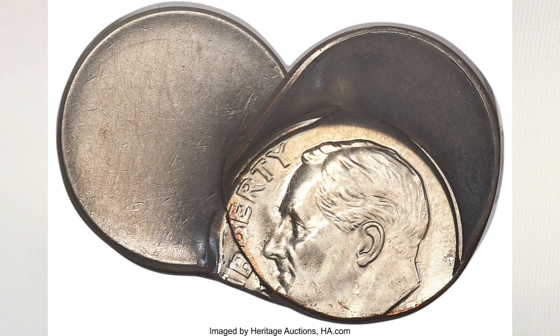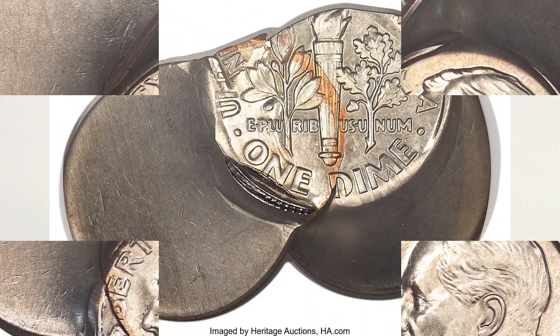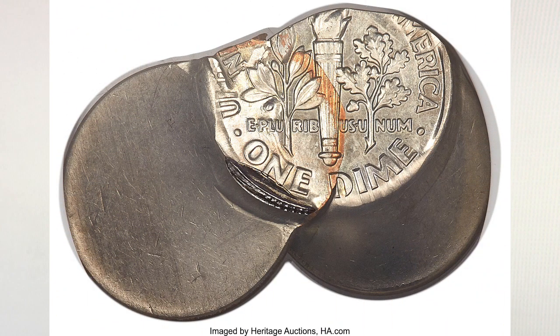This coin is called an undated clad Roosevelt dime multiple struck bonded pair, and it is graded MS 65 by NGC. The first strike was approximately 90% off-center toward four o'clock. The dime failed to eject and was struck a second time, this time bonding with the newly fed planchet.